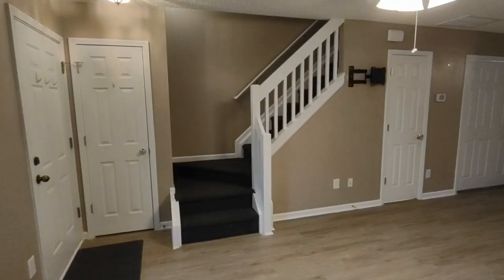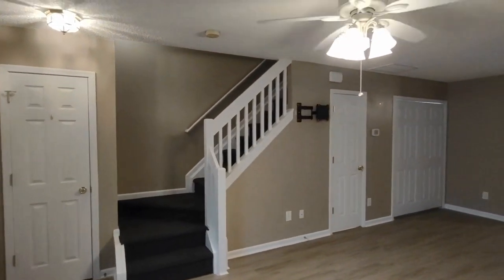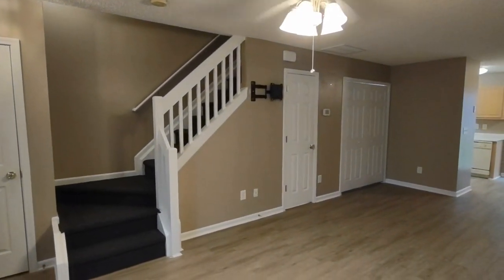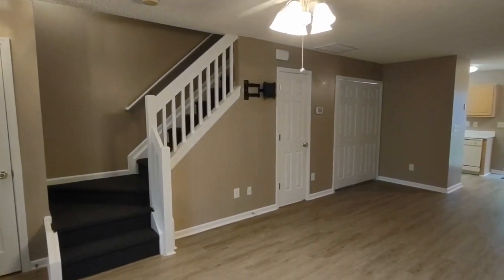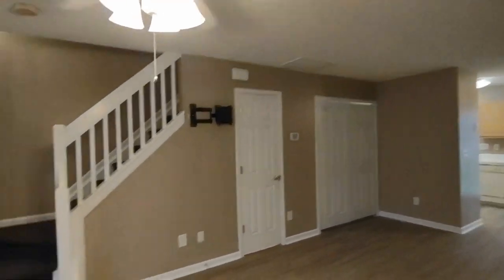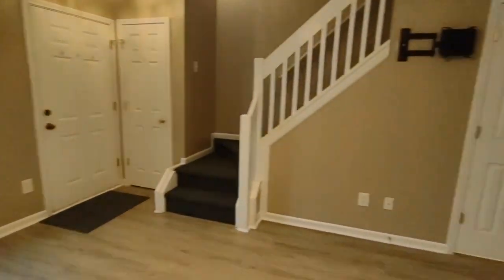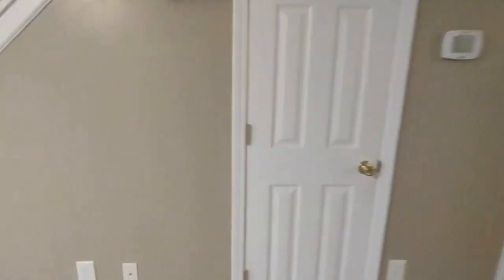Now let's take a look inside. Entering through the front door of the home, you enter into a living room area with a staircase on your left. That staircase leads upstairs to our bedrooms. In the living room area, we have a ceiling fan, front-facing window. The half bath is right here.